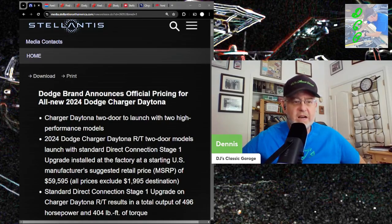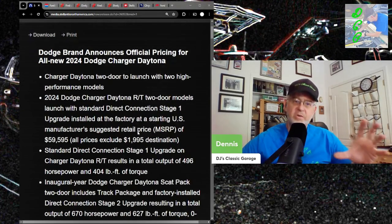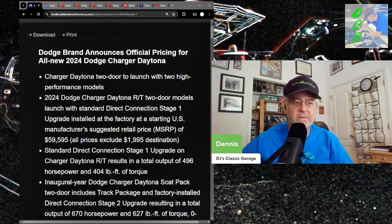Two-door models launch with standard Direct Connection Stage 1 upgrades installed at the factory at a starting MSRP of $59,595 plus $2,000 in destination — so it's $62,000 for the base appliance. This is where they're doing the old switcheroo, because it comes with a Direct Connection Stage 1 upgrade giving you 496 horsepower. That's 100% software-driven, so it could be removed.